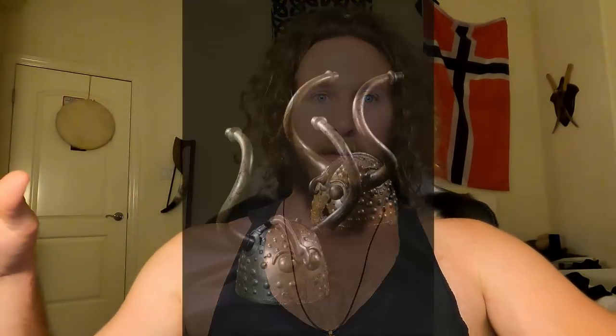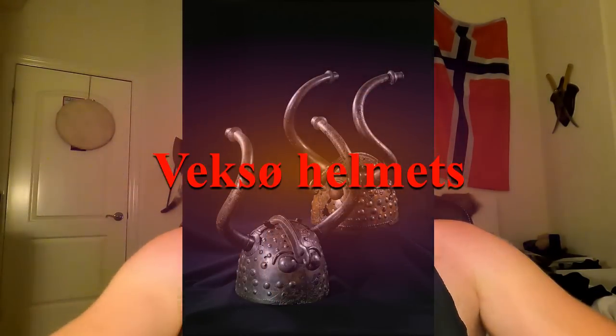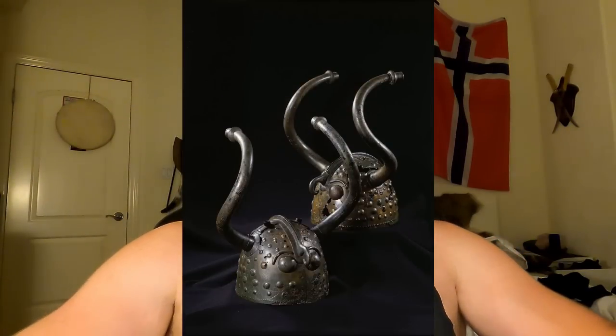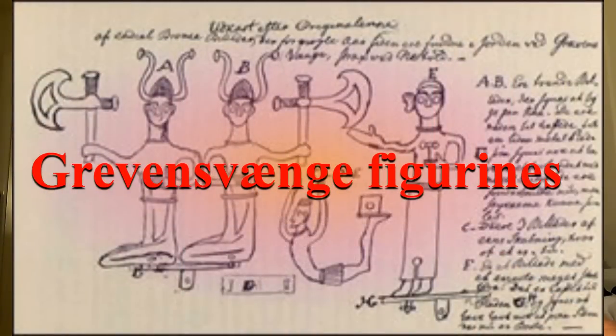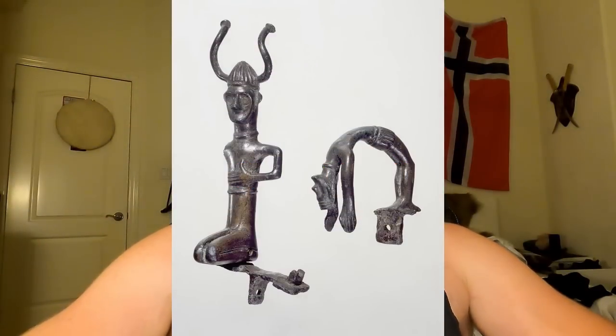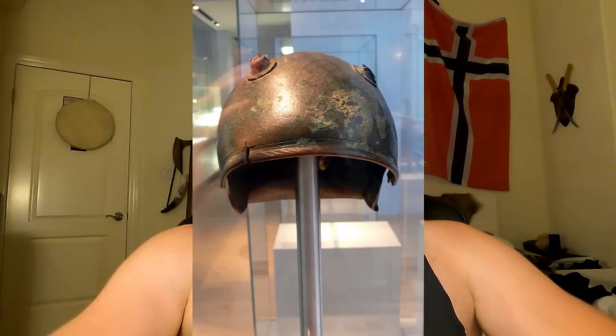We have to go back a little further in time for that. My favorite are the Veksø helmets found in Denmark. Around the same area and dated to roughly the same time is something called the Grävensvene figurines - horned helmets from the Bronze Age, long before the Viking Age, dated to around 1000 BC. Here is another from Germany, dated to about 300 BC. The horns had fallen off, but you can see the attachment points where the horns would have gone. These are from the Bronze Age and what I like to call the Germanic Tribal Age.